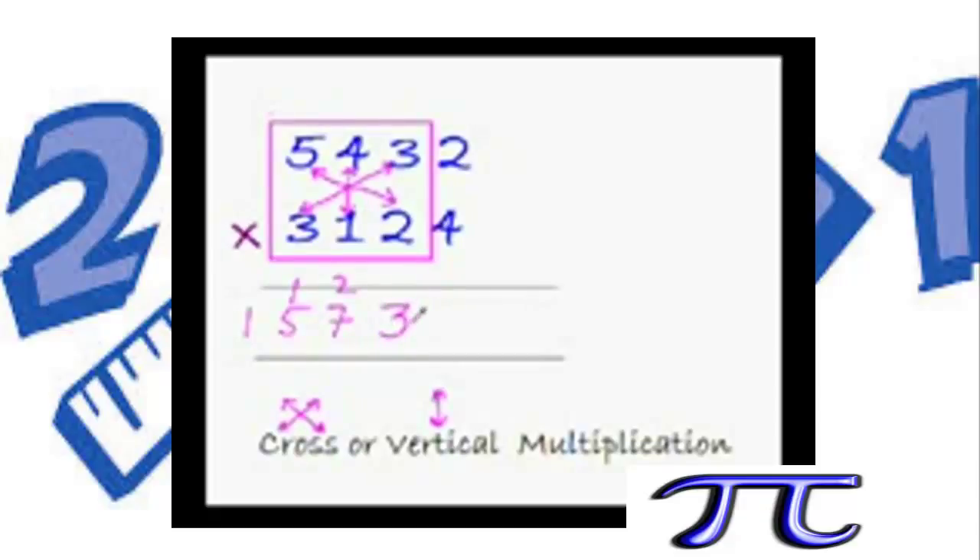Now take the first 4 pairs and do the same thing. Cross is possible between the extreme digits, so do the cross — cross is always preferred over vertical. Quickly: 3×2 is 6, 5×4 is 20, 20+6 is 26 — hold 26 in your mind. 1×3 is 3 and 4×2 is 8, 8+3 is 11. Now add 11 to 26: 26+11 is 37. We have reached the top of the hill.